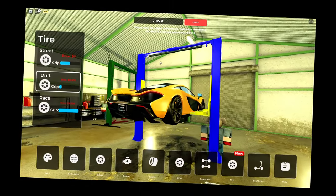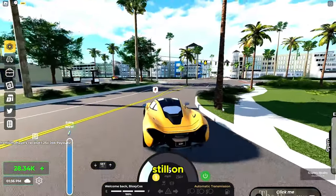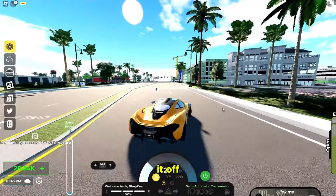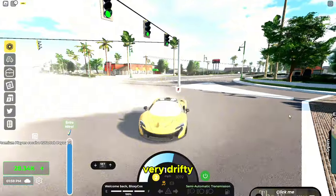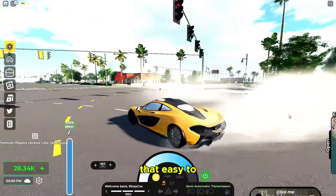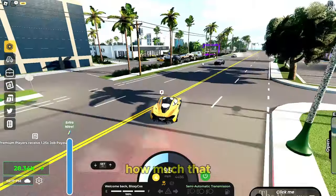One more thing — is this a good drift car? We got the drift tires. My traction control is still on and I'm already drifting. Let's turn it off. I would say it's very drifty but not that easy to control. The P1 is very drifty but hard to manage.